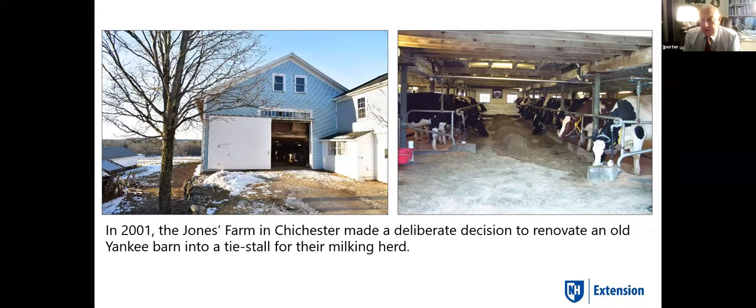Here's an exciting story — the reason barns are dilapidated is they're not being used for original intent. When they were part of somebody's livelihood, the farmer kept up with it: kept the roof on, the foundation fixed. But when they weren't used for dairy barns, they fell into disrepair. The Jones Farm in New Hampshire made a deliberate decision in 2001 to renovate their barn and bring it up to modern standards so it would be part of their livelihood. They put four rows of cattle in and are presently milking about 60 head.